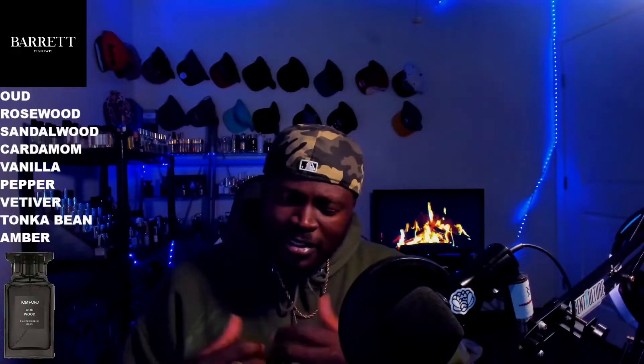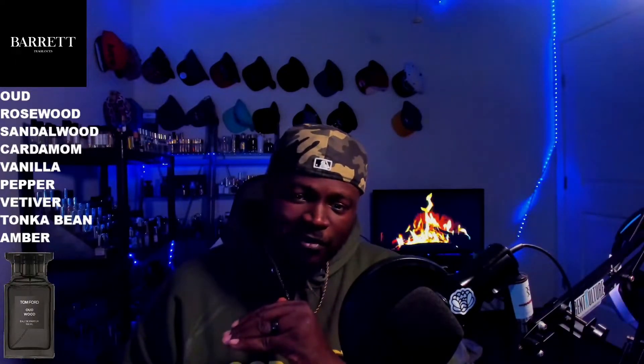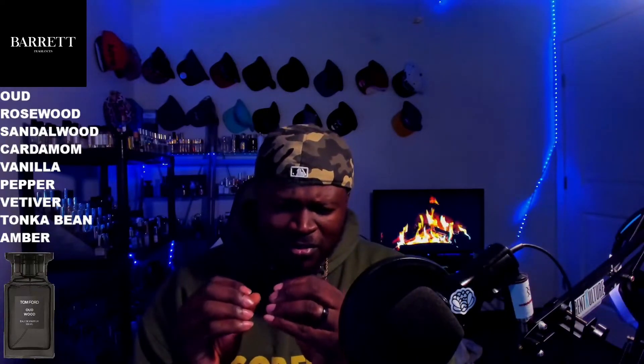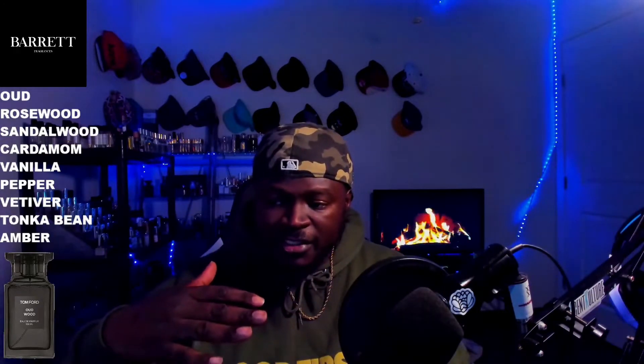I wouldn't shy away from the younger guys reaching for this, but this is going to be a staple for that mature, seasoned fella. You're going to get this slightly peppery, resinous vibe from this fragrance. It's going to slightly have that santal sort of vibe to it — that sort of salty, almost pickle-like depiction. Some pepperiness in there as well.